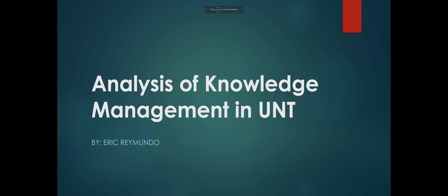Good afternoon. My name is Eric Raimundo, and I'm going to be presenting my analysis of knowledge management in UNT.